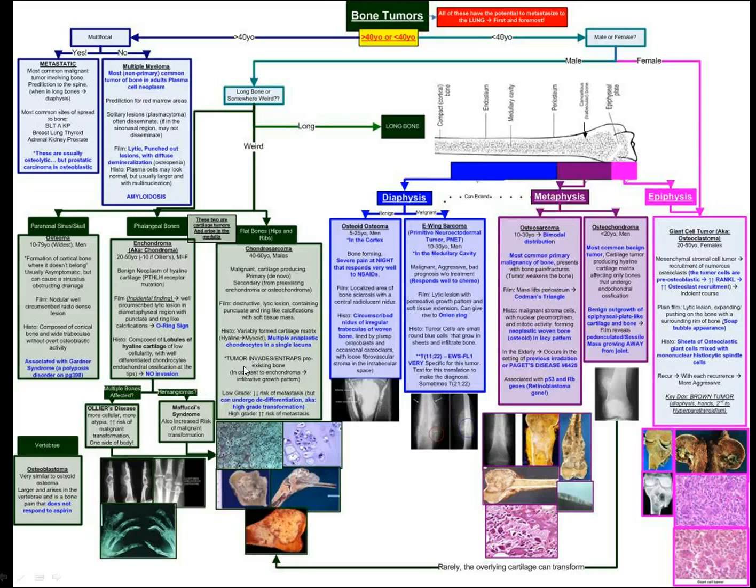This is my approach to bone tumors. If you have a better one, just leave it in the comments below and I'll definitely update. If you have any ideas for topics, let me know as well. I hope you learned something and hope you can read through this — hopefully it helps you. Thank you very much for listening.